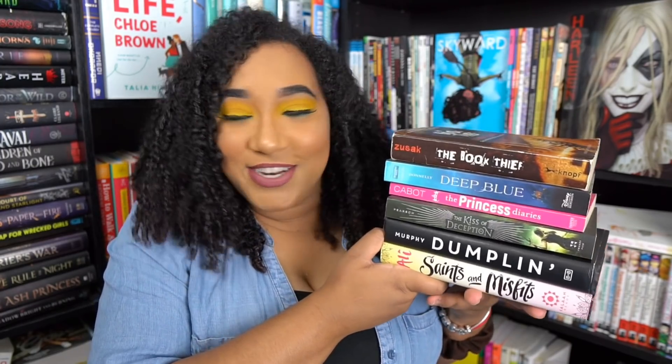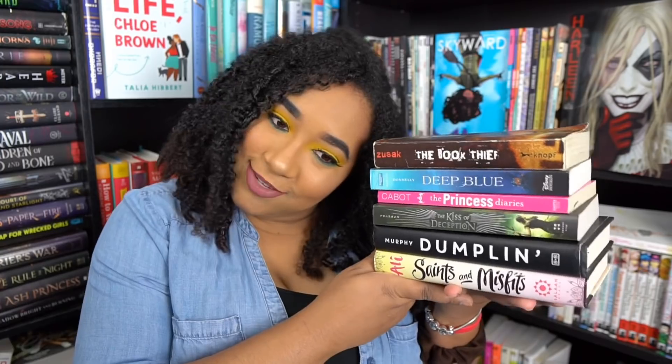That is it for the August TBR! We have a YA contemporary, a YA contemporary, a YA fantasy, a YA contemporary, a YA fantasy, and a historical fiction. This month is full of YA — very fitting because a new YA book is coming out that I'm excited about. Thank you so much for watching. Make sure you subscribe and like, and leave your favorite emoji in the comments. I will see you next time, bye!